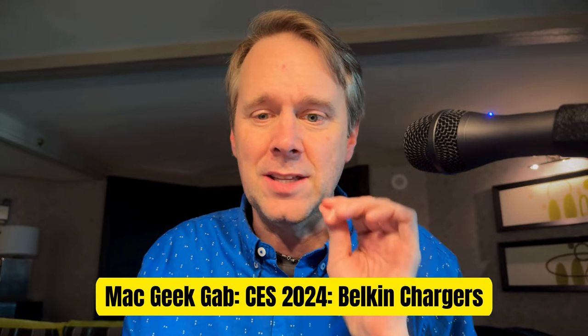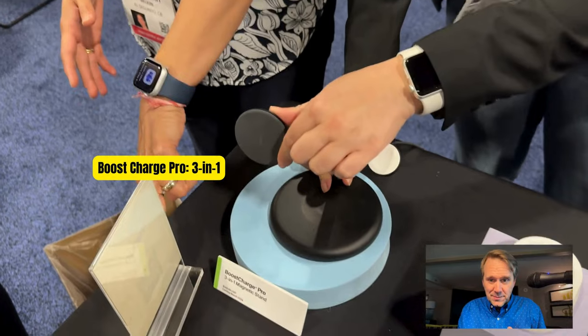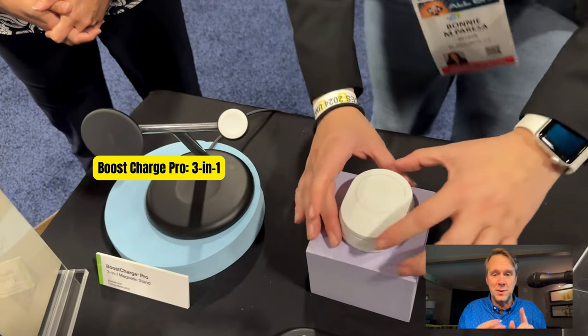Some great chargers, and then this cool tracking stand. First, the chargers. So they have the Boost Charge Pro, the 3-in-1. Now you can twist this. This is all Qi2 — all of these chargers, by the way. That's $149.